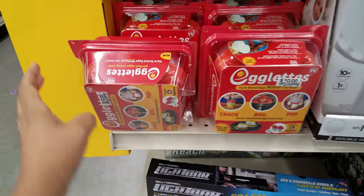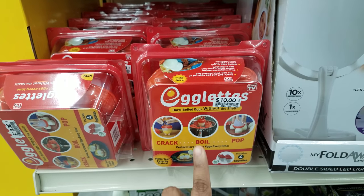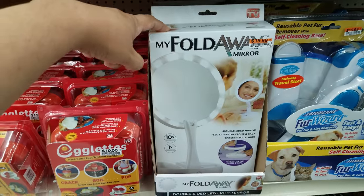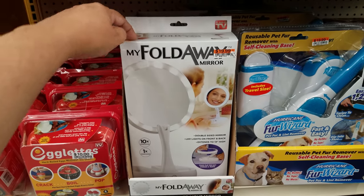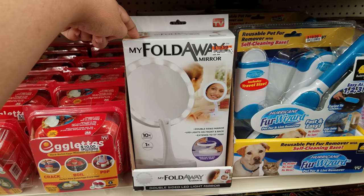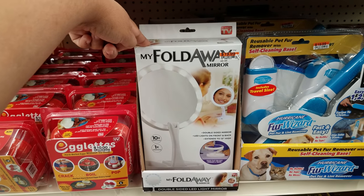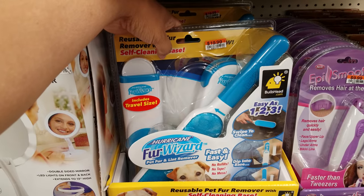We got the Egglets — they want $10. I think I have this at home; somebody gave it to me and I have not used it yet. They do have the fold-away mirror, which is going to be $20. It does fold away — you can put it down. But they have stuff like this way cheaper in Burlington, TJ Maxx, and Marshalls — we're talking about like $11. Here is their Fur Wizard — they want $20. It's for your pets, your really hairy friends.